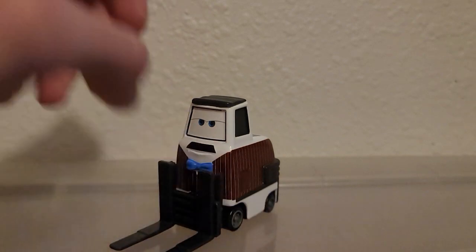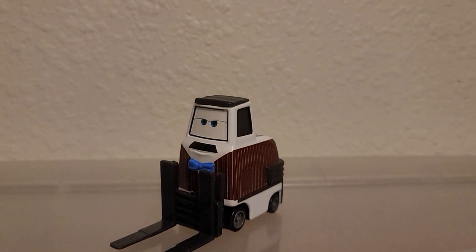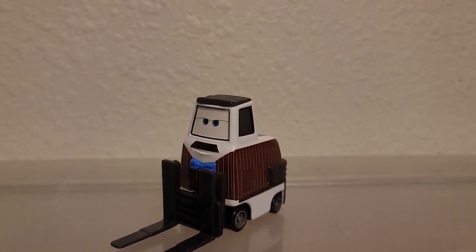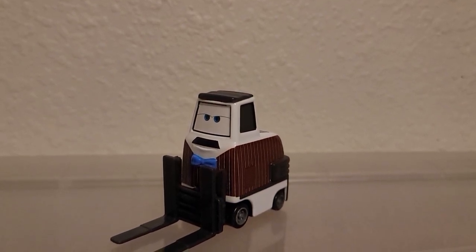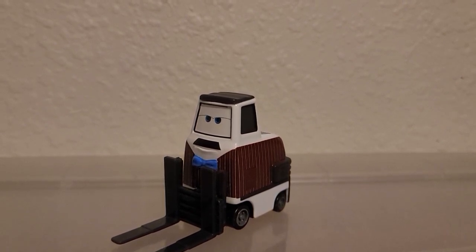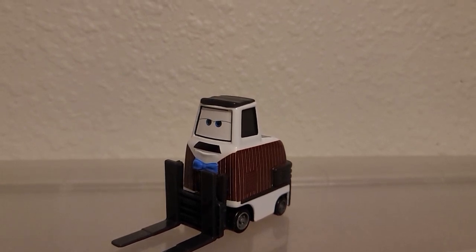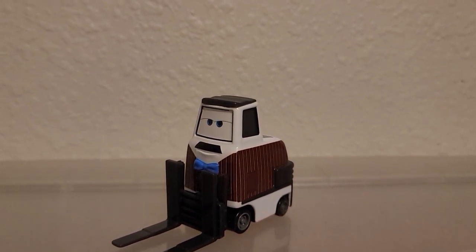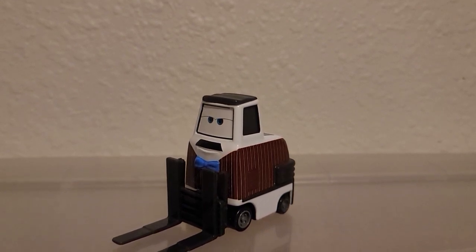Do you remember when they used to put that Daredevil Garage app advertisement on every 2015–2016 diecast release? Well, as of 2016, they stopped doing Daredevil Garage because a lot of users complained that the app keeps freezing and crashing, and it was not a good app. So Disney finally took that down. I never downloaded it in the first place.